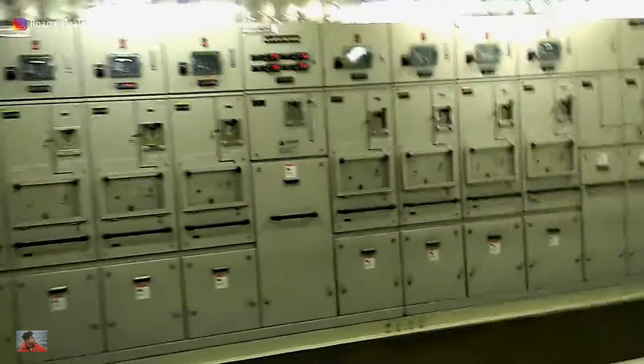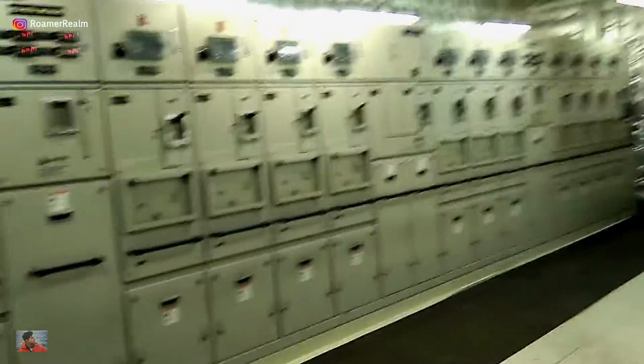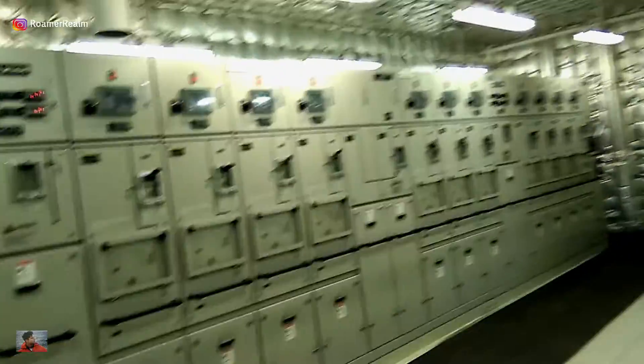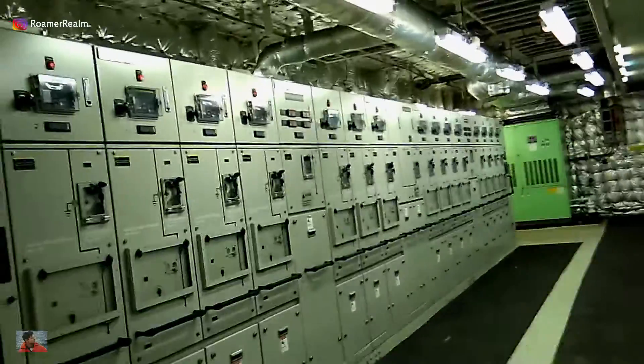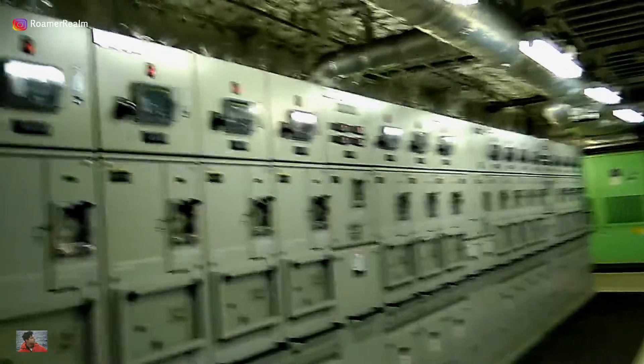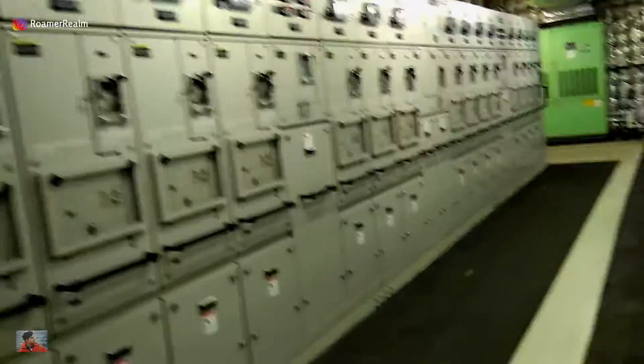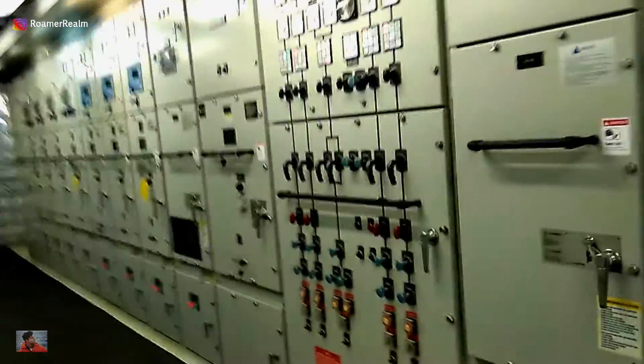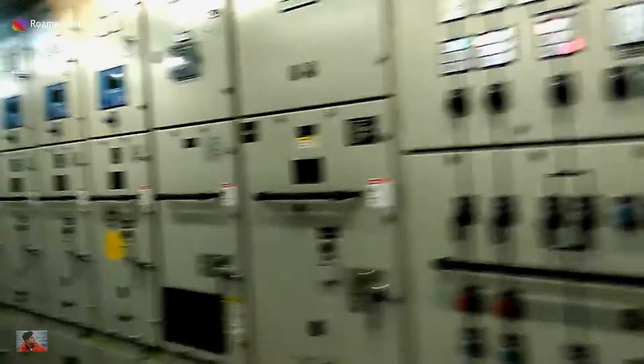Moving on, we have more panels housing the high voltage circuit breakers. By the way, the term high voltage is used in marine systems when the rated voltage is more than 1000 volts — for our ship it's 6600 volts. The silver colored insulation on the bulkhead is to insulate the room from the heat of the engine room. The black colored things on the floor are high voltage insulation mats, installed as a safety requirement for the space.